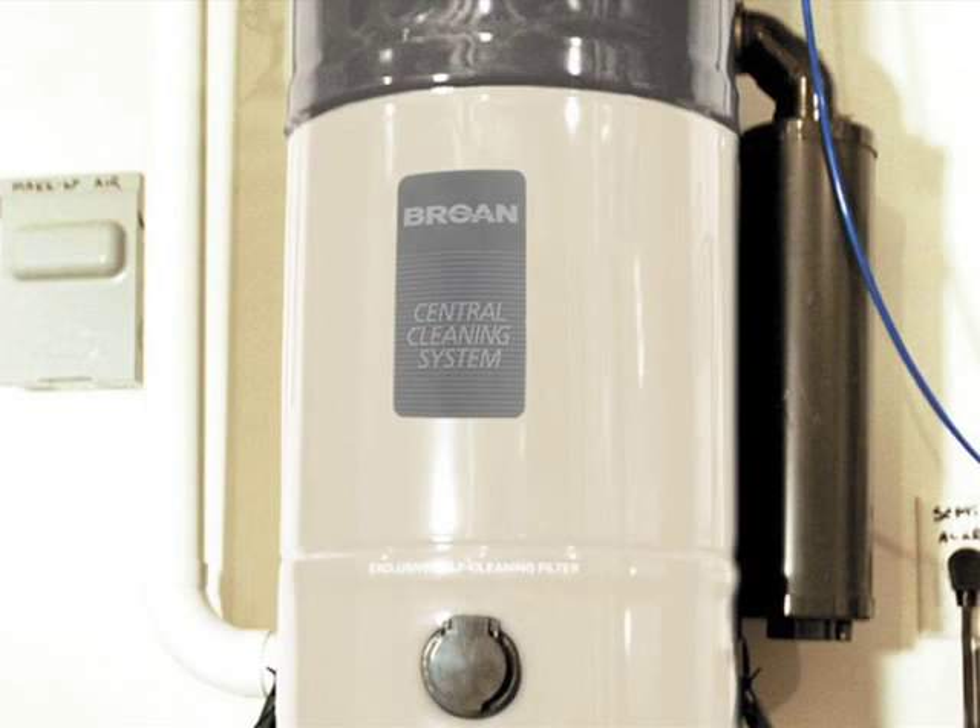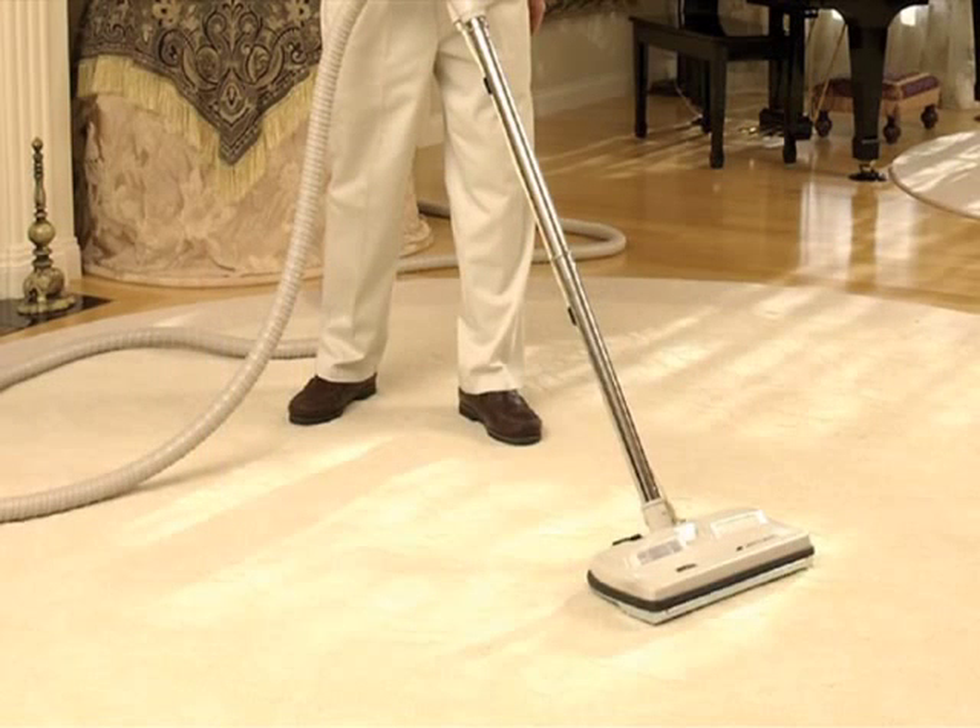Central vacuum systems are another important part of reducing indoor particulates and maintaining good indoor air quality. A central vacuum system consists of a vacuum unit being permanently mounted in the utility room and attached to valves strategically located throughout the home. When this system is utilized for routine carpet and floor cleaning, and also surface cleaning, dirt, dust and particulates are removed from the living area.